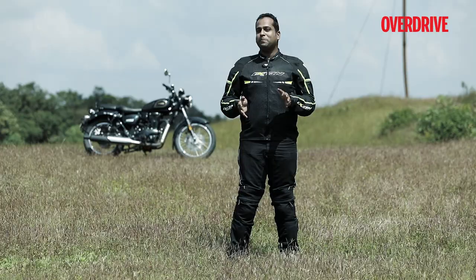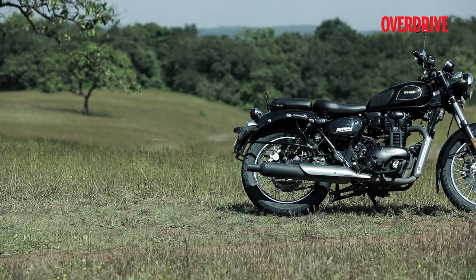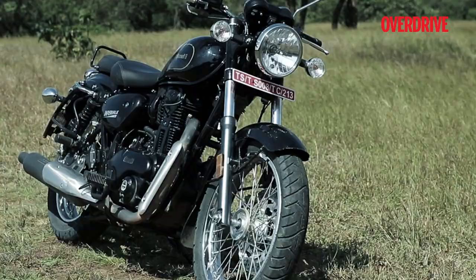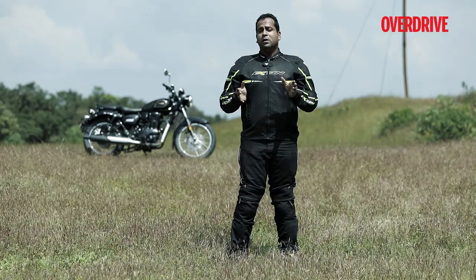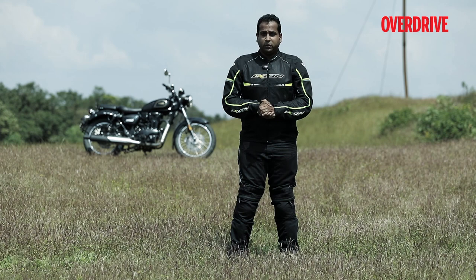To sum it up, it's easy to dismiss the Imperiale 400 as yet another retro classic motorcycle trying to be a Royal Enfield. But despite its striking resemblance to the Classic 350, this motorcycle has a character of its own. It looks good, the build quality is definitely better than older Benellis, the engine offers adequate performance and feels refined, and the gearbox is quite nice. Most importantly, the motorcycle is comfortable and handles reasonably well. Benelli is nowhere close to Royal Enfield in terms of sales and service network, but the brand is ramping up operations. Priced at Rs. 1.69 lakh ex-showroom, as a retro motorcycle you can also go touring on, the Imperiale 400 certainly impresses.